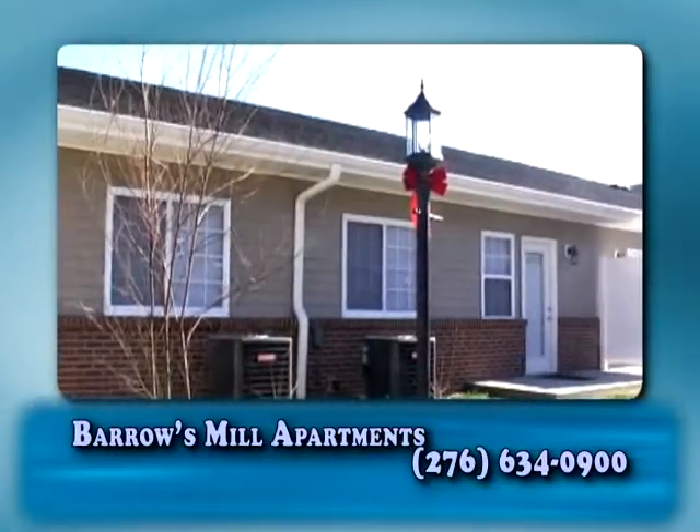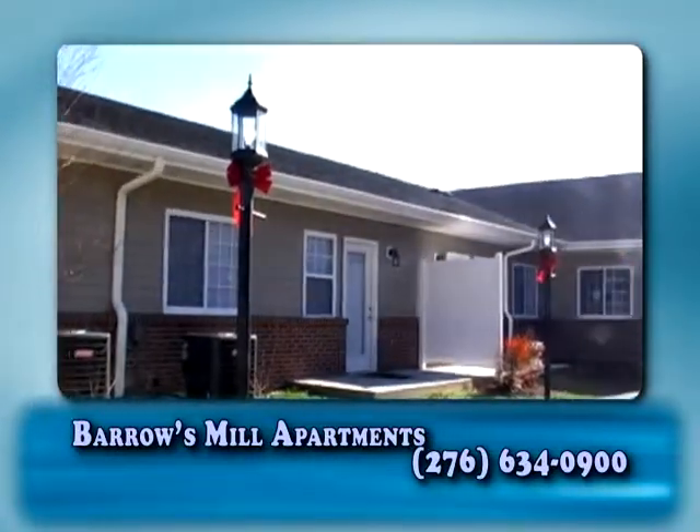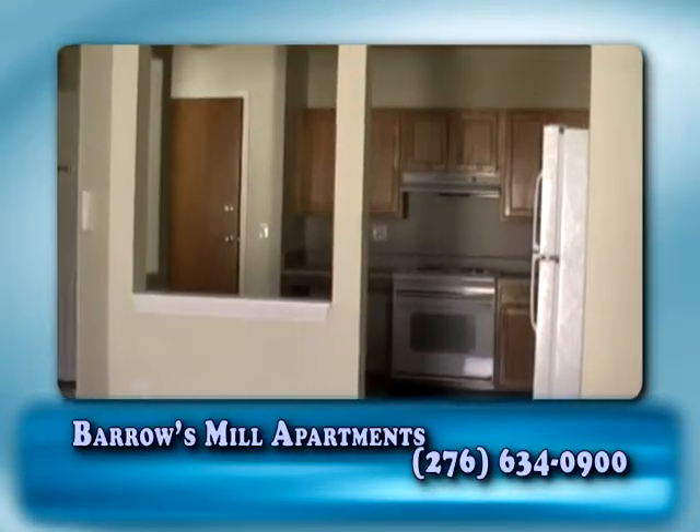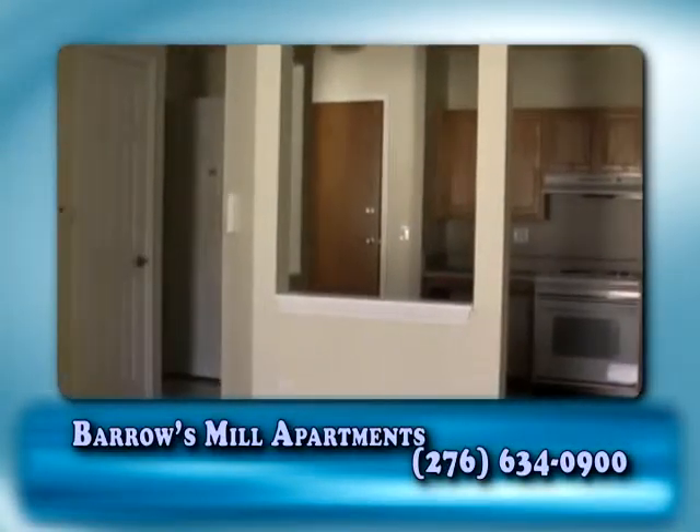If you are 62 years of age or older, then Barra's Mill Apartments is the place for you. With emergency pull cords in the bedroom and bathroom and keyless access, you'll feel safe and secure.